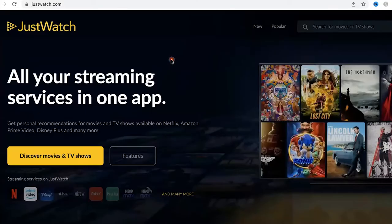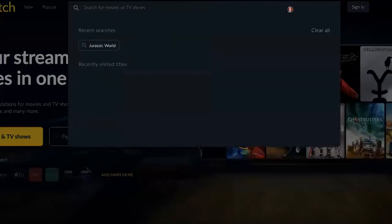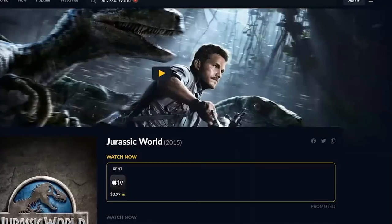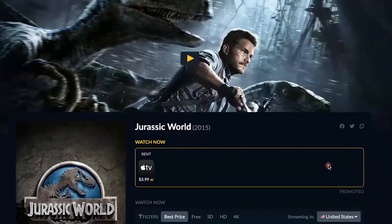Justwatch.com. Let's say you're wanting to watch a particular show but you don't know what streaming service it's on — is it Netflix, Prime Video, Disney, Hulu, Apple TV, or HBO Max? You can search right in here. For example, Jurassic World — if I click that, it's going to show me where it's available. I can see it's on Apple TV, I can stream it there, rent it, or buy it through these services. Amazing.